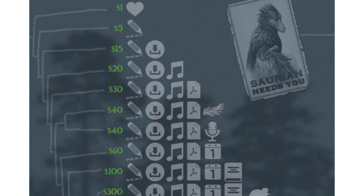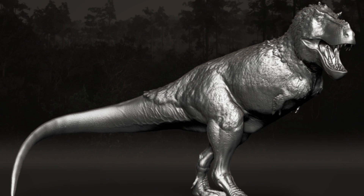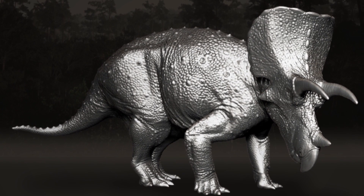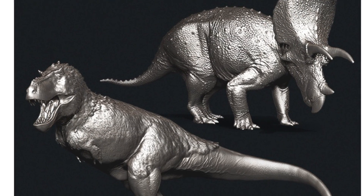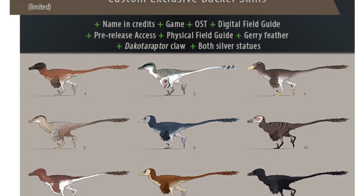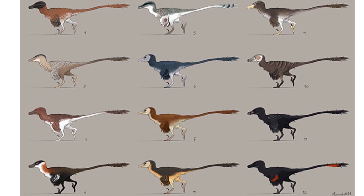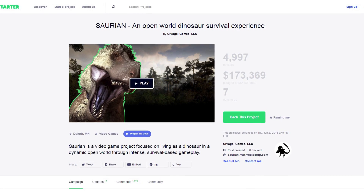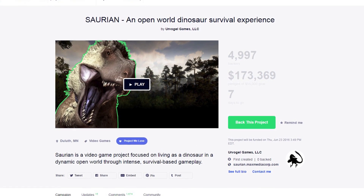New backer tiers have been added as well, including a Tyrannosaurus or Triceratops model as a small silver statue. These statues are 1/120th scale and measure about 3 inches long. They can be yours for backing $300 for one, or $500 for both. And for $1,200 you can design your very own exclusive skin on an animal of your choice for use in the game. Hurry if you want to be a part of this incredible project and back it now before time runs out. Link to the Kickstarter campaign is in the description below.